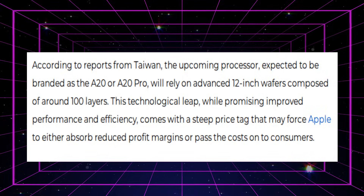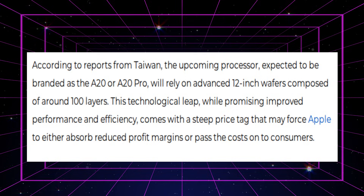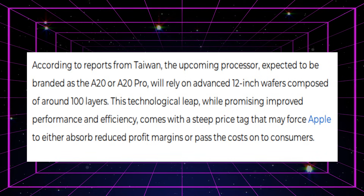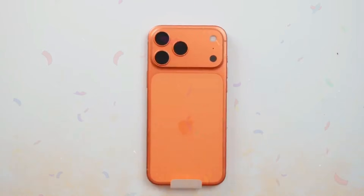According to sources from Taiwan, the forthcoming CPU, believed to be labeled as the A20 or A20 Pro, will rely on advanced 12-inch wafers made of roughly 100 layers. This technological leap, although promising increased performance and efficiency, comes with a high price tag that may force Apple to either swallow reduced profit margins or pass the costs on to consumers.